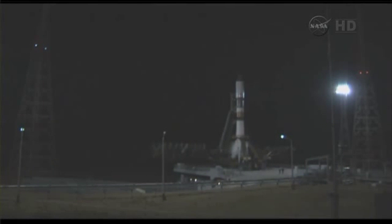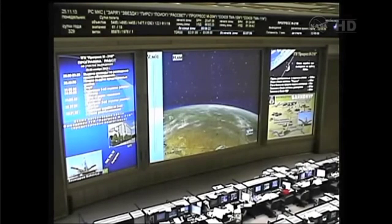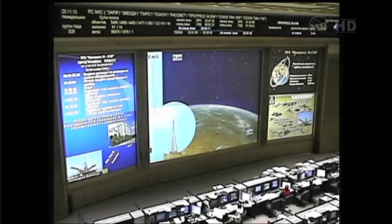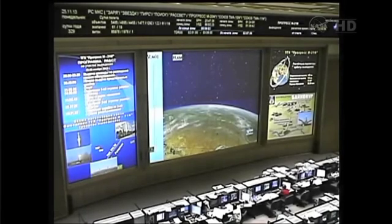T-minus 10 seconds and counting. Engine start has begun. And liftoff is confirmed. Liftoff confirmed at 2:53 and 6 seconds p.m. Central Time. The 53rd Progress resupply ship en route on a holiday mission to the International Space Station.